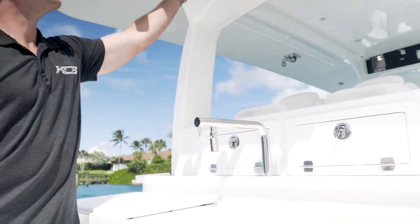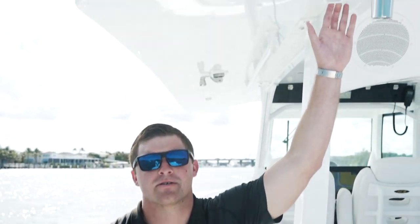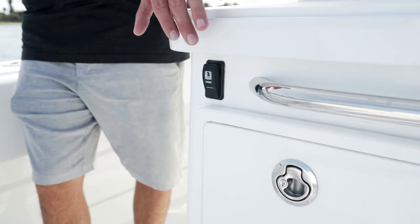You also have storage boxes up underneath each one here, cup holders, speakers throughout, and a spreader light. One of the big new features of the 42 Lujo is our new fresh water shower that is equipped due to the hard top. Flip the switch right here and you can rinse off when you come off the sandbar.